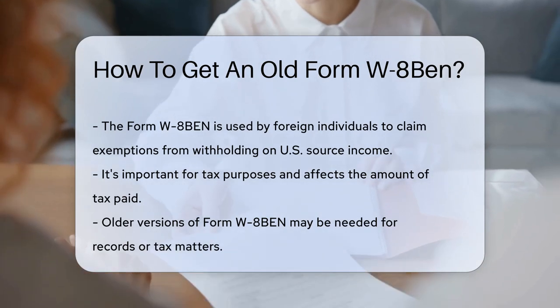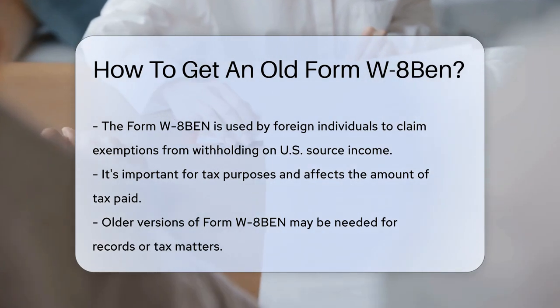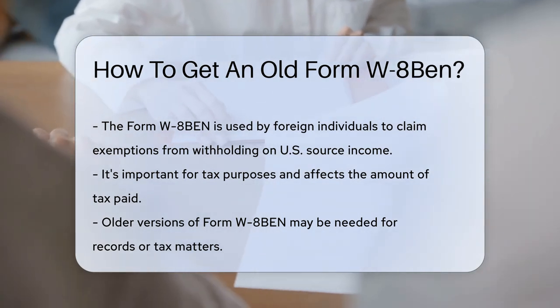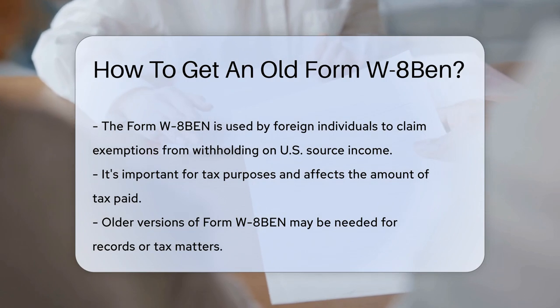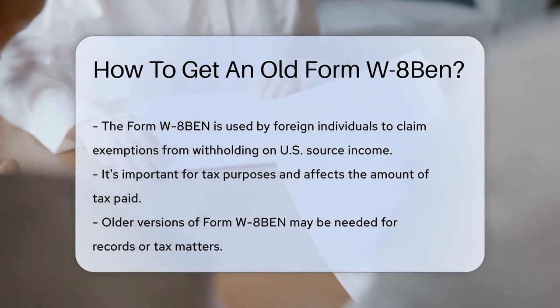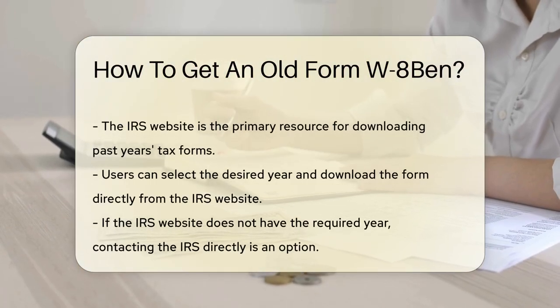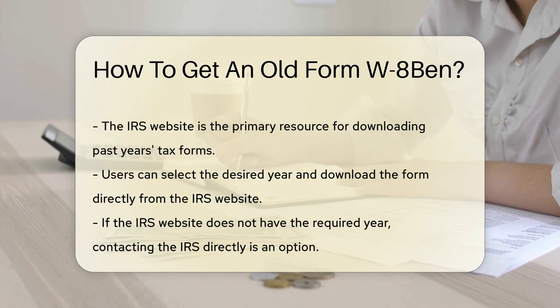It's a certification used by foreign individuals. This form helps to claim exemptions from withholding on income. It's linked to U.S. source income and affects how much tax you should be paying. Let's say you need an older version of this form, maybe for your records or tax matters. It's like looking for a needle in a haystack, but fear not — you've got options, and they're easier than you think.